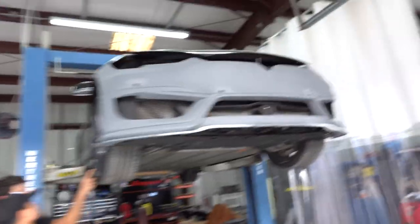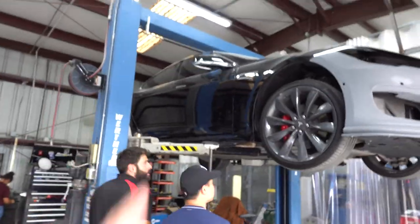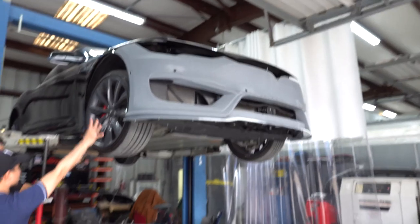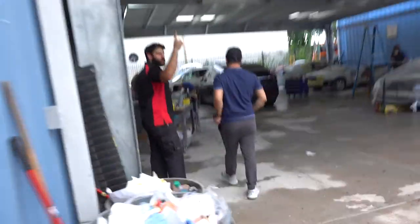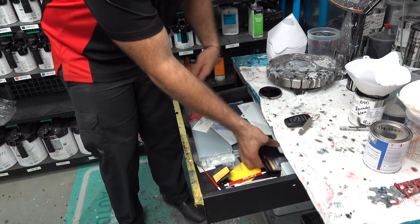So we are here at Legendary checking out this Model S that we're doing a Prior Design body kit on — the front bumper, the side skirts, the rear bumper, and spoiler. Marwan's a good guy, he takes care of us. He did a fantastic job with my M4 about six months ago. Here we are — this is Ted's first time at the shop. Marwan's giving him a tour. He's got our Tesla Model S and a Model X over here — he stays busy with Teslas.